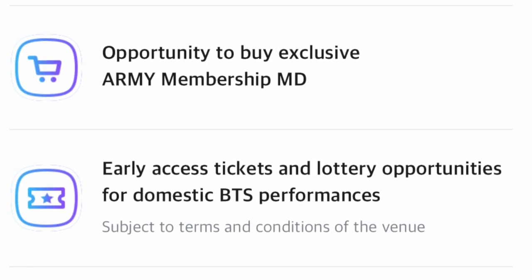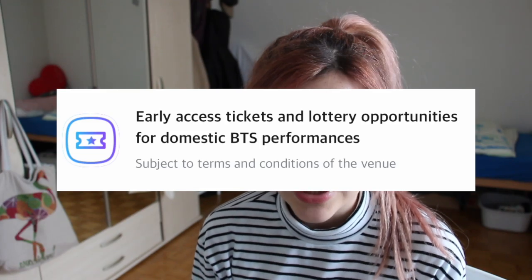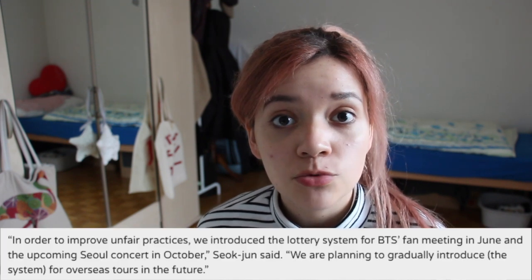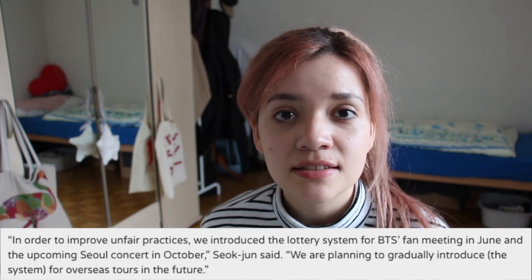Basically, when you order the ARMY membership, you see on V-verse all of your benefits, and there it says that it only applies for domestic performances — meaning BTS concerts in Korea. However, there was a statement saying that they might release this worldwide, but we don't have any confirmation of that yet. I think one of these systems is now what's happening in the US and Canada, but for other parts like Europe or Japan, I don't think they have that yet.